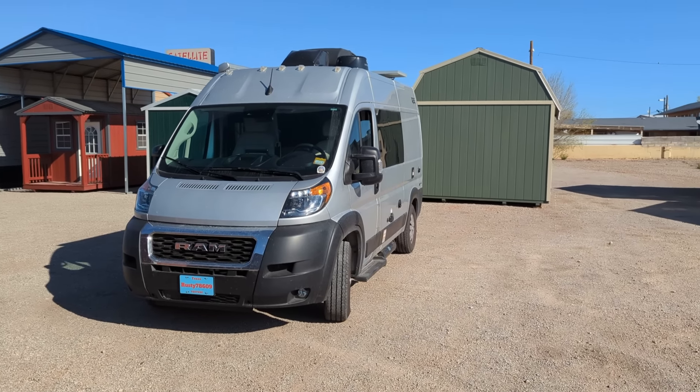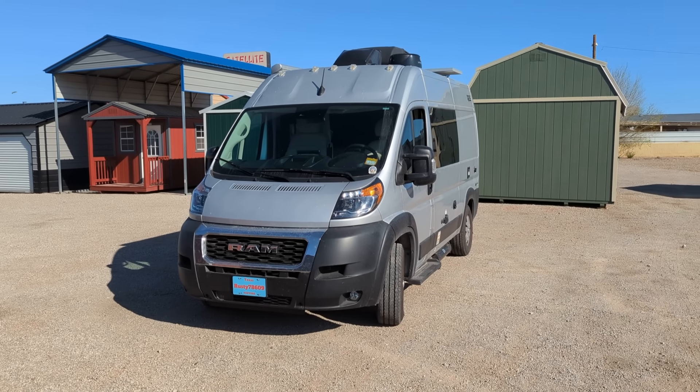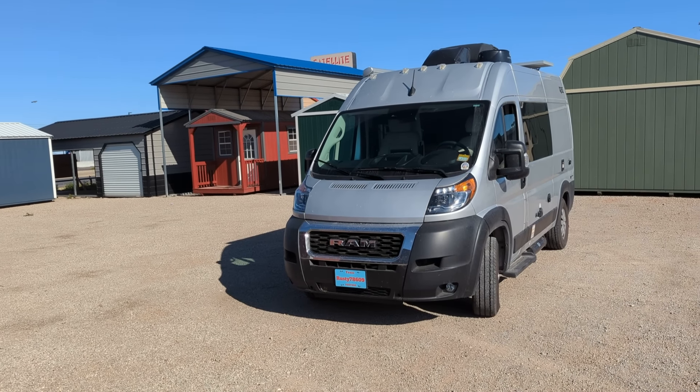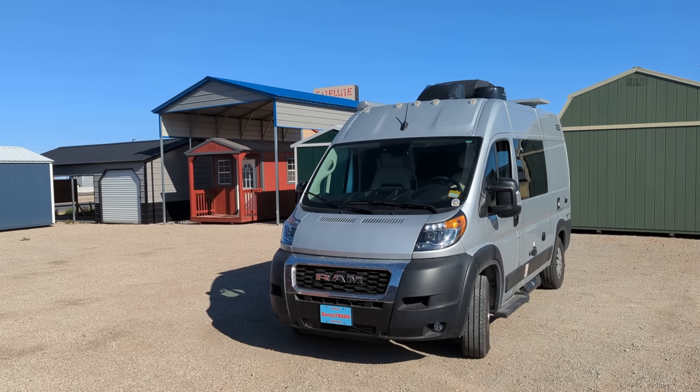Good morning from the Eagle Carport dealer in Alamogordo, New Mexico. I'm here early — I didn't think I was gonna be early. It's about 9:45 a.m. but nobody's here till 10 apparently. So what I thought I'd do is just do a short video and show you what Eagle Carport has got.